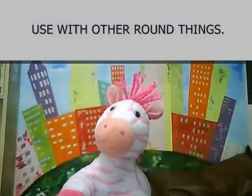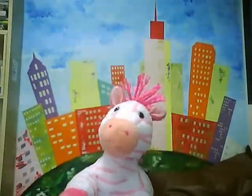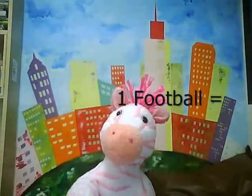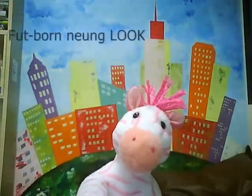But ลูก can also be used with other round things. For example, to say one football in Thai, we say ฟุตบอลหนึ่งลูก.